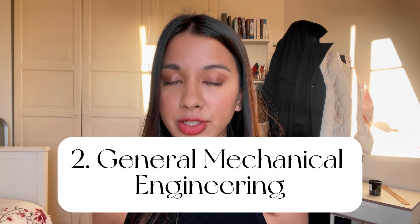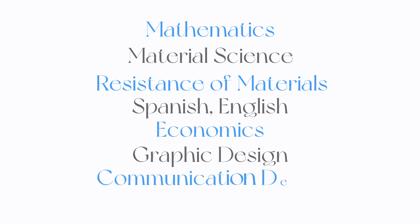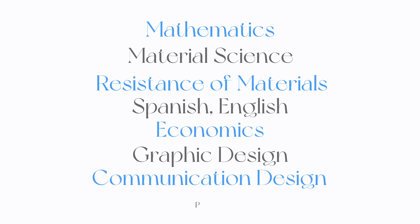Moving on to the second part — two years of general mechanical engineering. When I entered UTC during my first year, it was COVID, it was the year 2020, so it was really tough. I did a lot of courses based on general mechanical engineering and also started a few subjects to initiate my master's. During my first year I took subjects like mathematics, material sciences, resistance of materials, languages — Spanish and English — economics, graphic design, communication design, and a little introduction to programming.